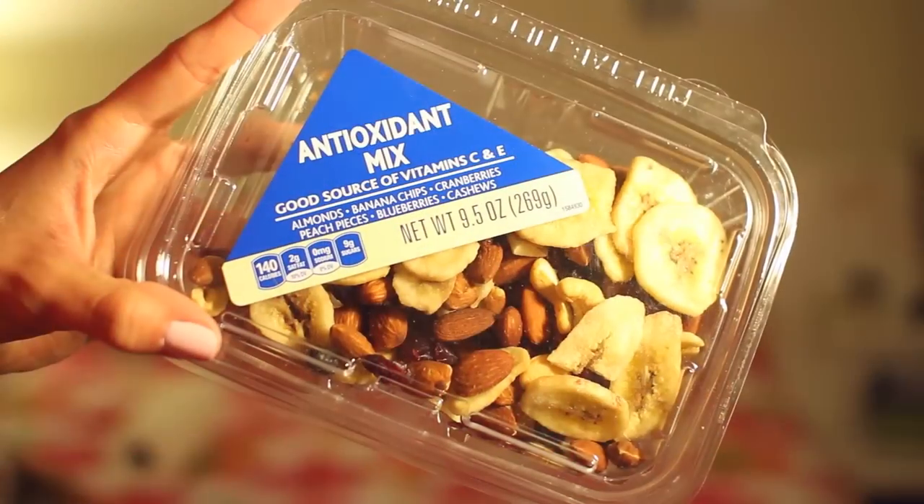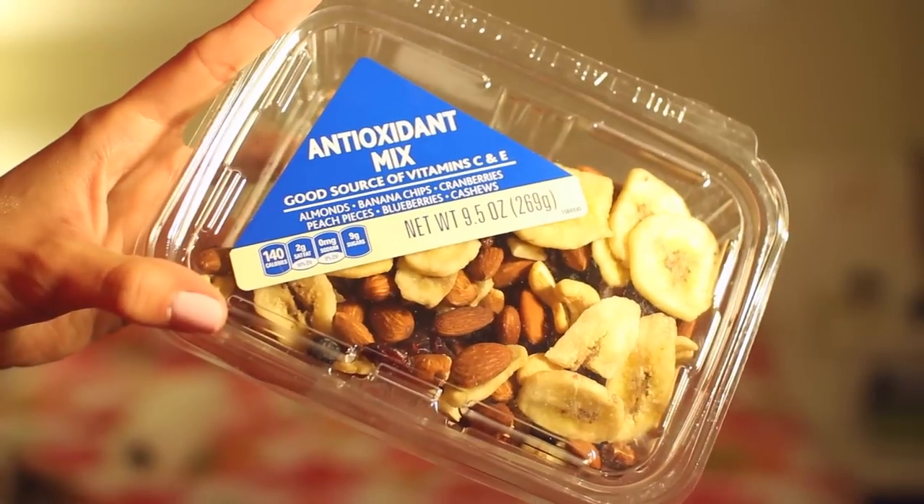I am huge into trail mix — anything with fruit, nuts, maybe a little bit of dark chocolate. This is an antioxidant mix, and you can tell whenever the fruits and nuts are fresh, and you can tell whenever they're not. This is definitely fresh. I just got this at Ralph's: almonds, banana chips, cranberries, dried peach pieces, blueberries, and cashews. I like to stick this into my yogurt in the morning or just take a handful on the way out.